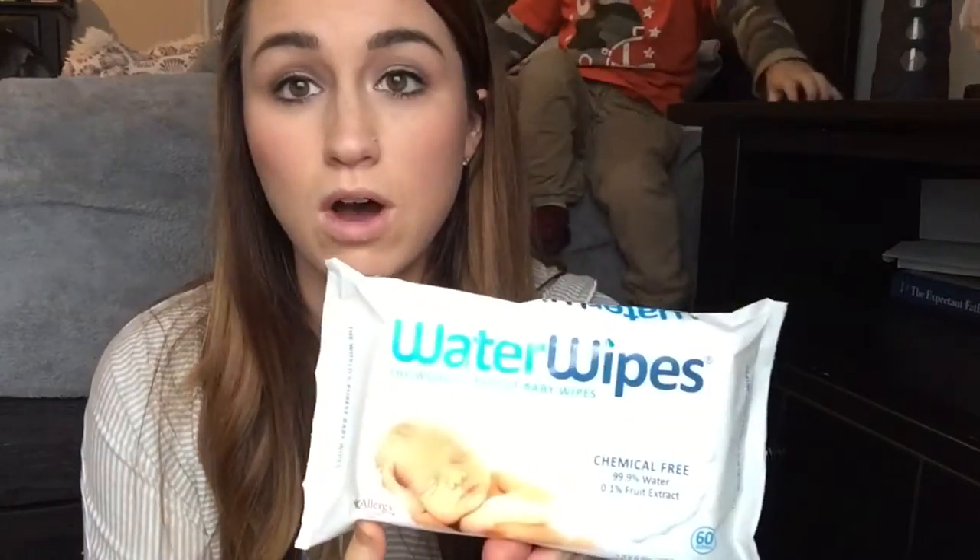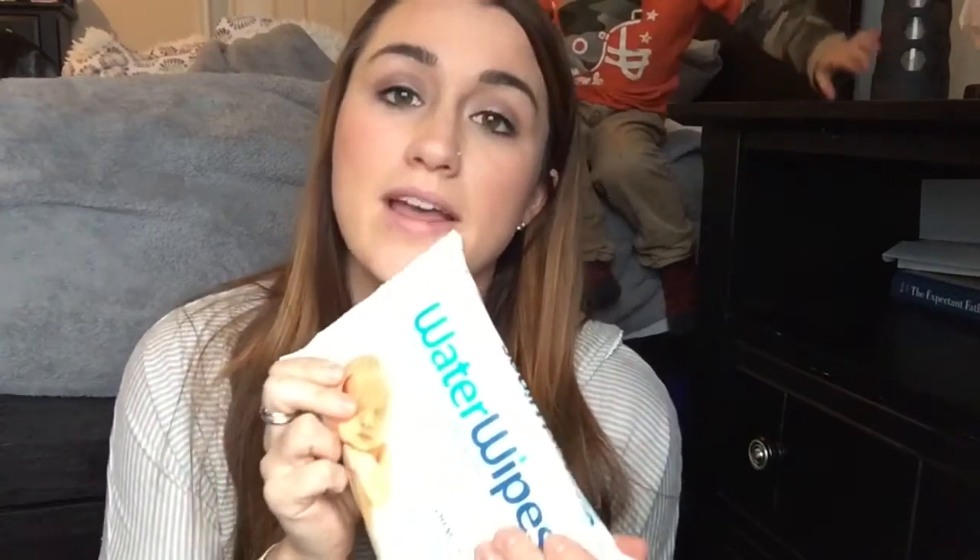My next favorite thing is Water Wipes, and they look like this. Water Wipes are amazing — they're 99.9% water and 0.1% fruit extract. I love these because they are so gentle; it's basically water. They're great for kids who have eczema or dry skin and are more natural. The only thing I don't like is the way you get them out, but other than that they are great. I carry a whole pack in my diaper bag and we use them all the time.